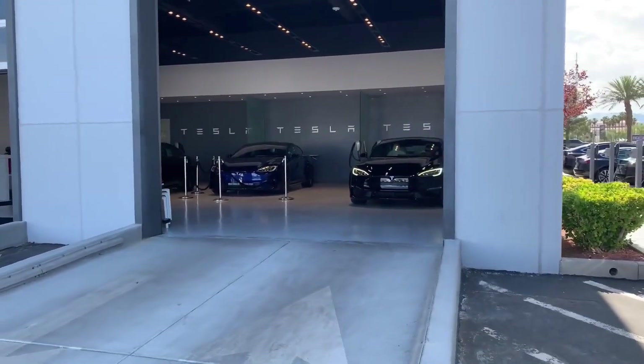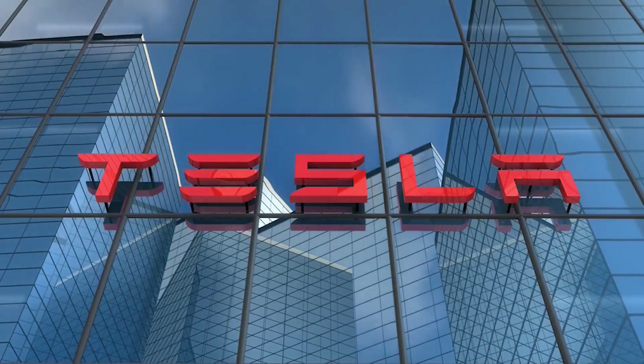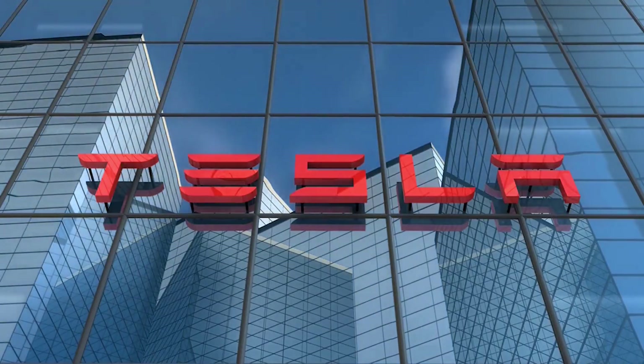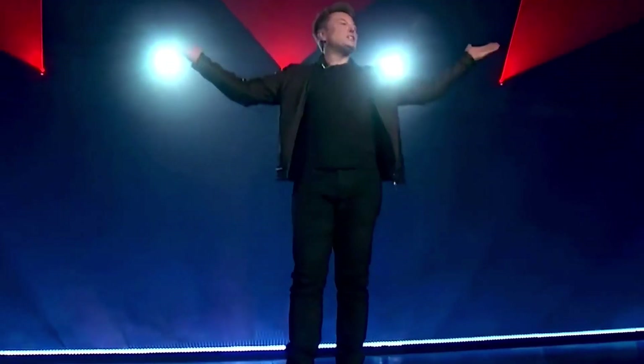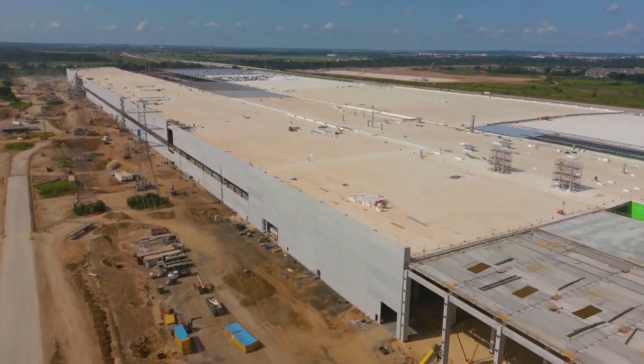So what's to blame for the price increase? Tesla isn't saying, which is not to imply that it had telegraphed reasons for price increases or drops in the past. But Tesla CEO Elon Musk has stated quite openly in the past few months that the automaker is facing a variety of supplier pressures, in addition to efforts to get two new factories up and running.